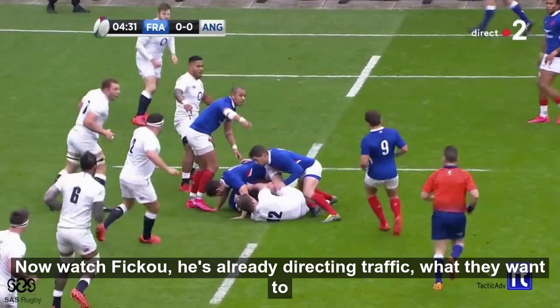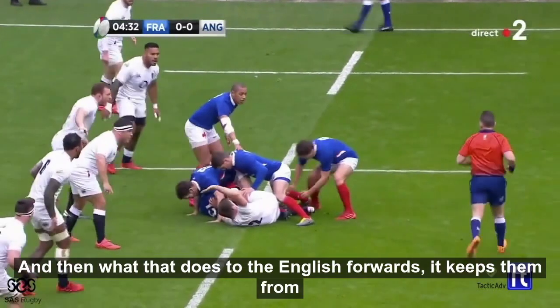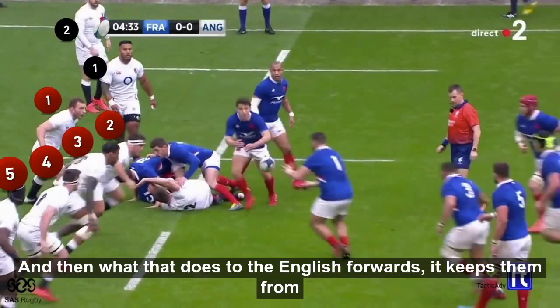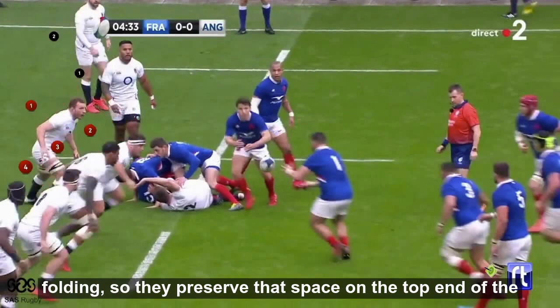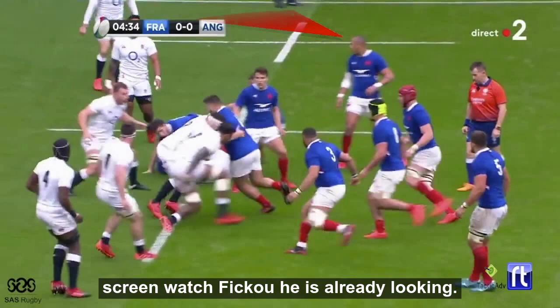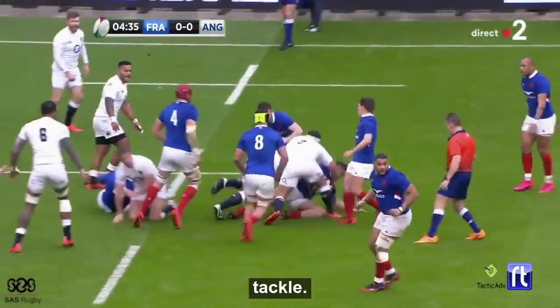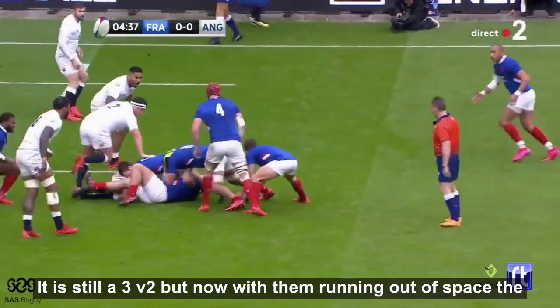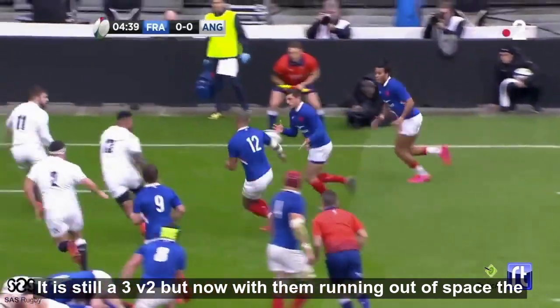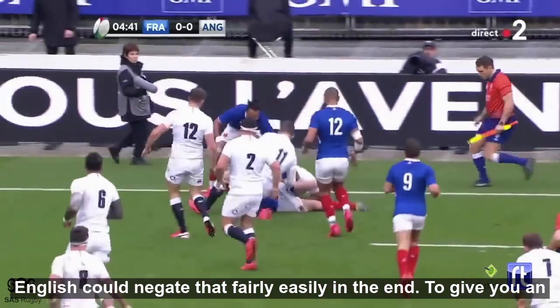Watch for Kawa — he's already directing traffic. What they want to do here is get a little reverse line, and what that does to the English forwards is it keeps them from folding, preserving that space on the top end of the screen. It's a bit of a tight line by the French and they get taken back in the tackle. So it's still a 3v2, but now with them running out of space the English could quite easily negate that in the end.